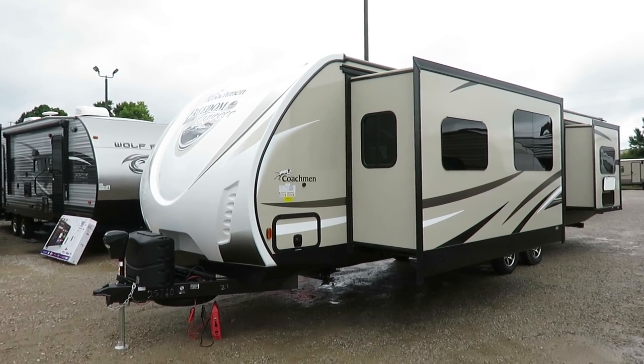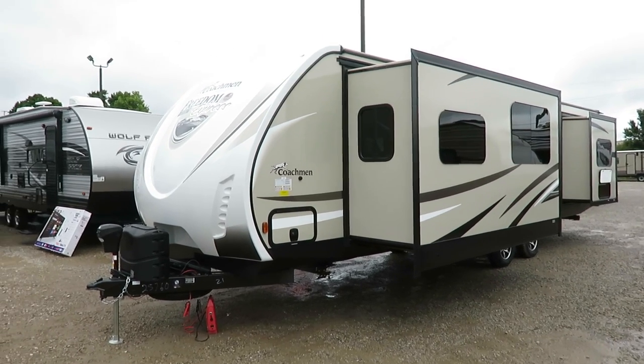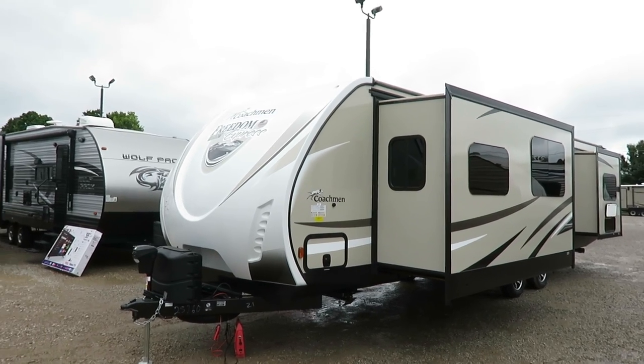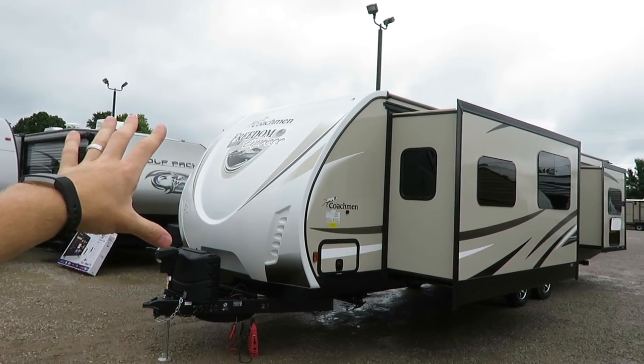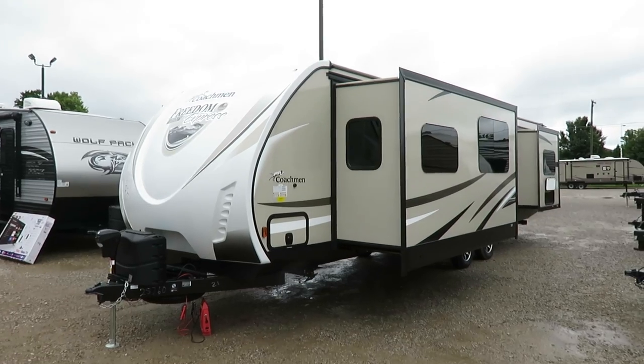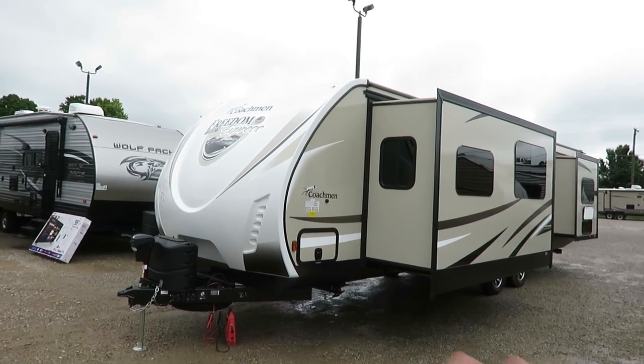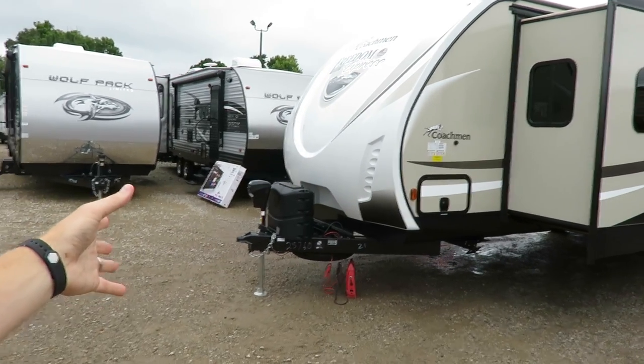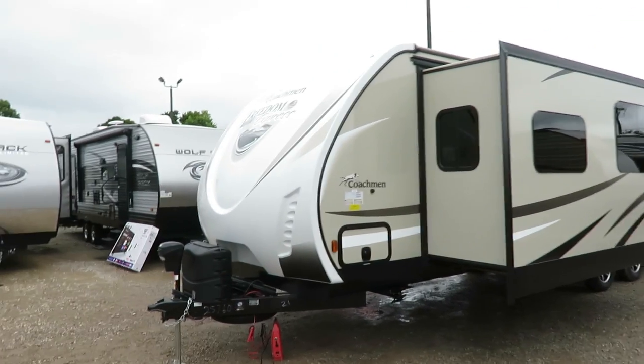There's no single definition of ultralight — it's all relative. The Liberty Edition gives us this beautiful full front cap, and they've got it stickered and decaled really nicely. The flow of it is awesome. You've got a power awning, power tongue jack, and all the easy push-button stuff you can imagine.